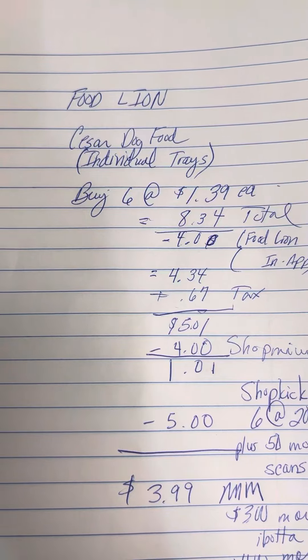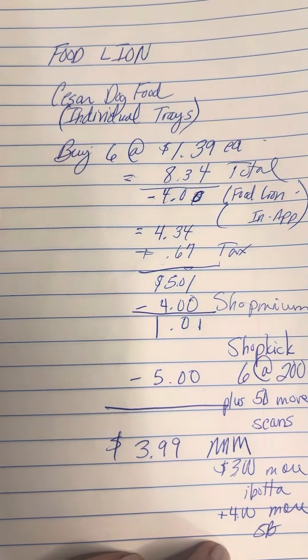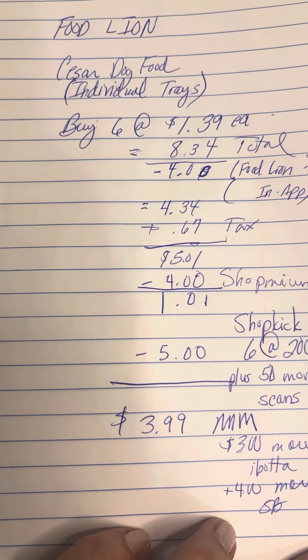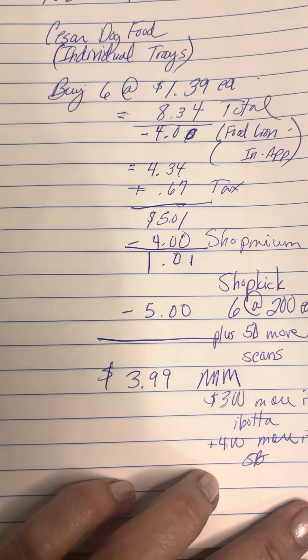Get 6 at $1.39 each, which is $8.34 total. I had the $4 in-app coupon come off, so that brought it down to $4.34. With South Carolina tax, that was $0.67, leaving us to pay $5.01.